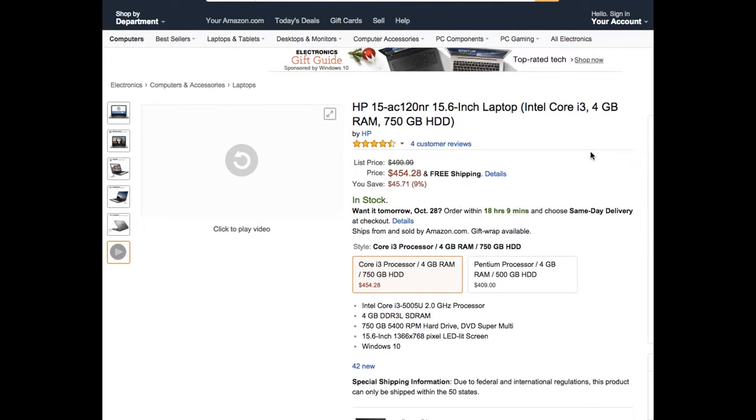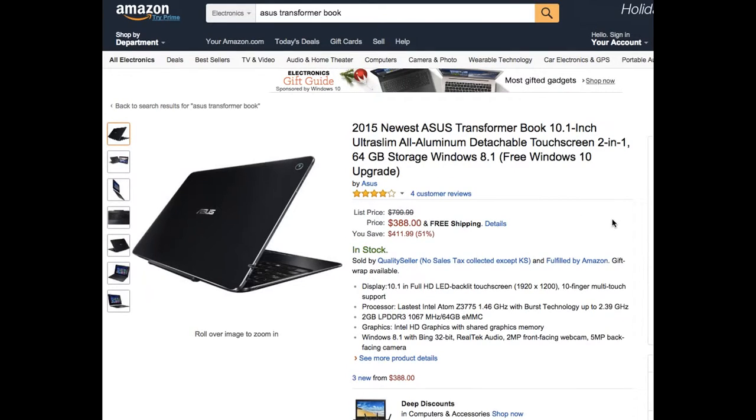At number 1, we have the Asus Transformer Book — which just sounds like a really cool name. It's 10.1 inches, ultra-slim, all-aluminum, with a detachable touchscreen, making it a two-in-one laptop and tablet. It has 64 gigabytes of storage, Windows 8.1 with a free Windows 10 upgrade, the latest Intel Atom processor running at 1.46 gigahertz with burst technology up to 2.33 gigahertz, and 2 gigabytes of DDR3 RAM.